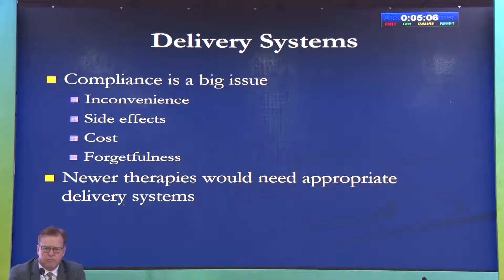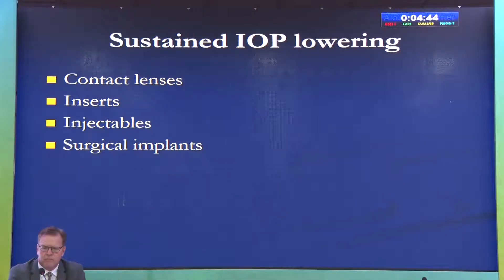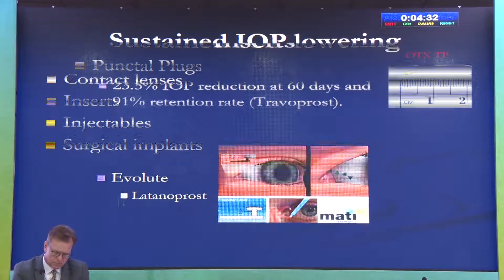Turning to the delivery system — compliance is a big issue. Therapy is sometimes very inconvenient, there are side effects, and forgetfulness also plays a role. Newer therapies also require appropriate delivery systems. To achieve sustained IOP lowering, which is very important for glaucoma therapy, a number of devices have been tried: contact lenses, inserts, injectables, and surgical implants.